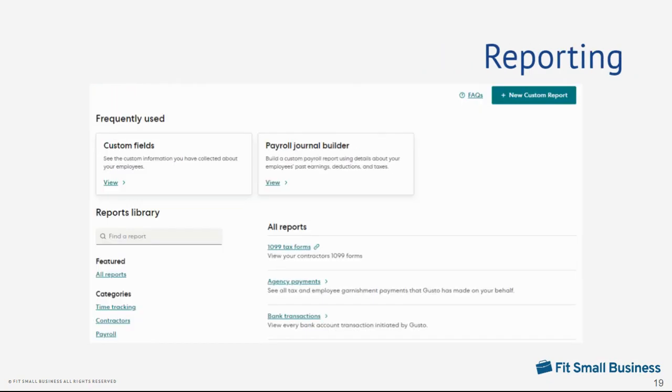Gusto's reporting solution has built-in reports that you can easily download as CSV or PDF files. It even has report templates that you can customize, or you can create your own by selecting data fields and adding filters to narrow down the information, such as by department, date ranges, and employee status.